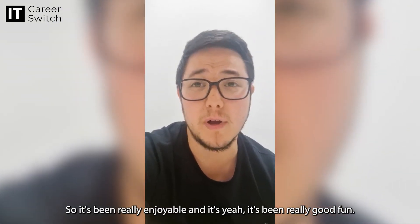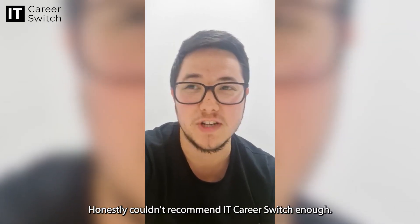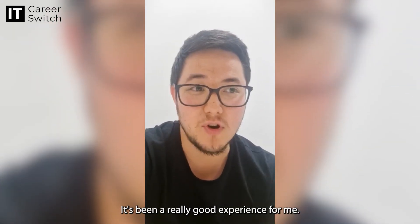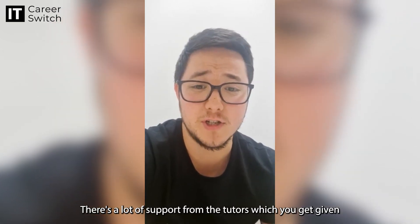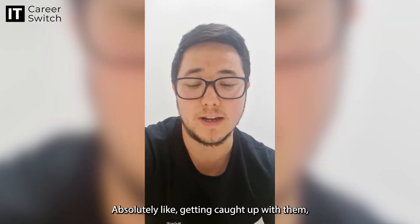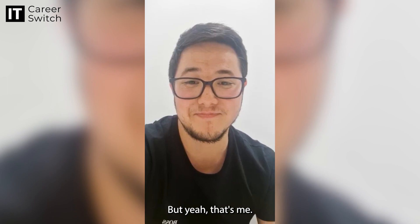It's been really enjoyable and really good fun. I honestly couldn't recommend IT Career Switch enough — it's been a really good experience for me. There's a lot of support from the tutors you're given, so if you ever have any questions, they're absolutely always there to help you. But yeah, that's me.